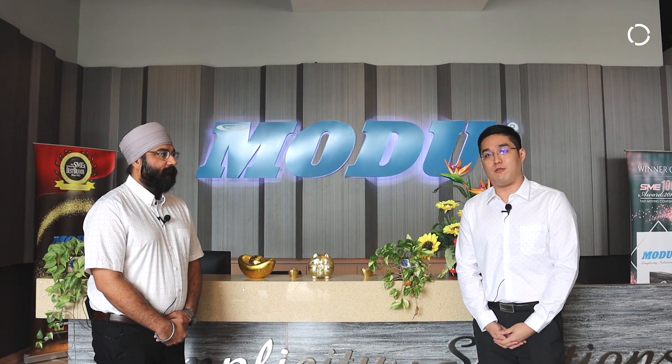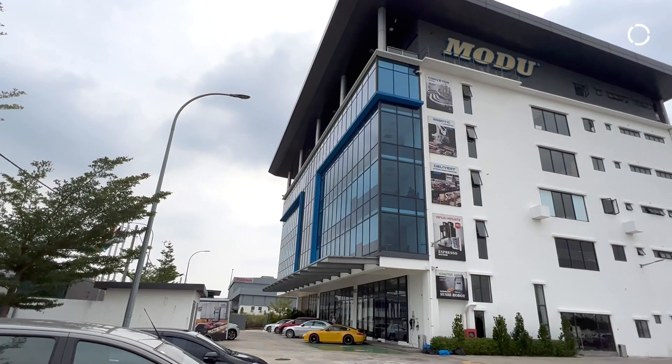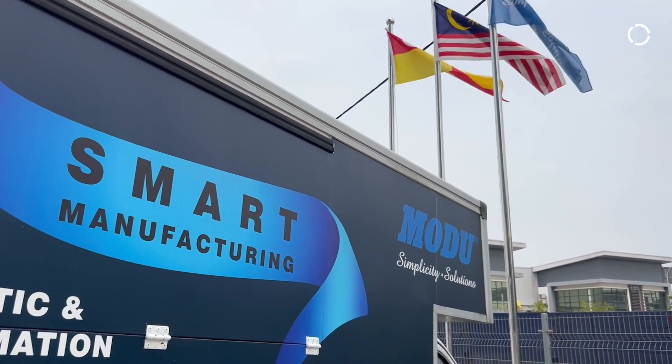Hello, greetings to our loyal viewers. Today we are in Module System, located in Bukit Raja, Klang, Malaysia. Module System is actually our system integrator that has collaborated with us for close to five years, and they are the robotic system integrator for KUKA.